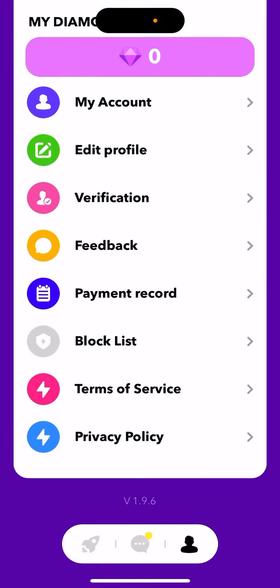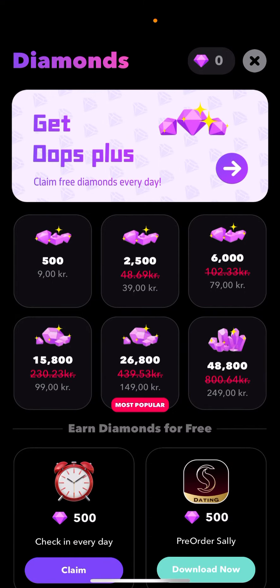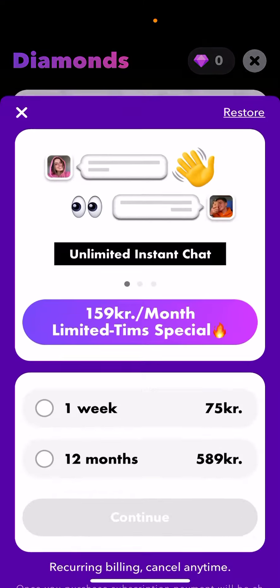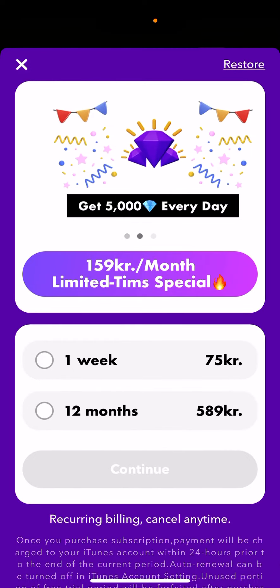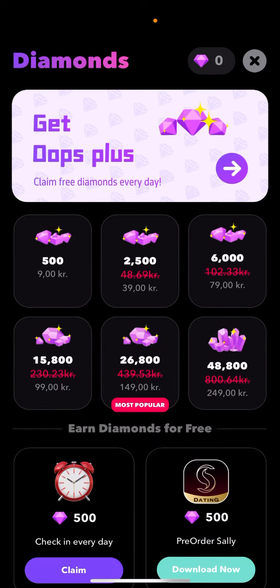There is also feedback and payment methods. There are diamonds which you can get, and you can upgrade to a subscription — one week, one month, 12 months, whatever you want. That's basically the idea of the app.